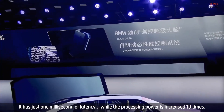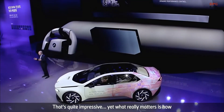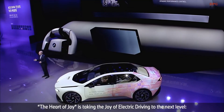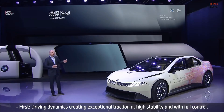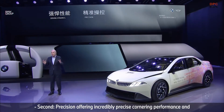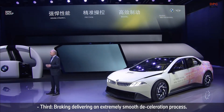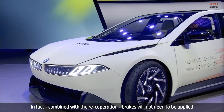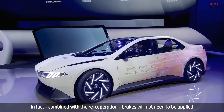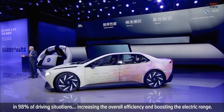What really matters is how the Heart of Joy takes the joy of driving to the next level. First, driving dynamics — creating exceptional traction at high stability and always with full control. Second, precision — offering incredibly precise cornering performance. Third, braking — delivering an extremely smooth deceleration process. In fact, combined with recuperation, brakes will not need to be applied in 98% of driving situations.